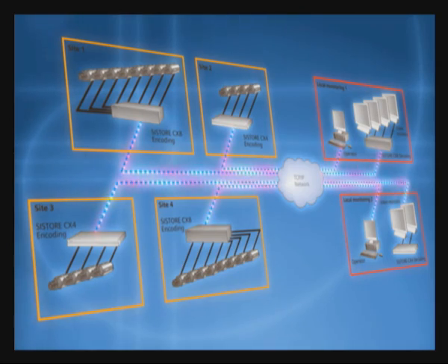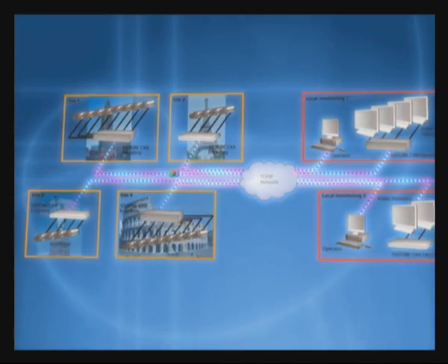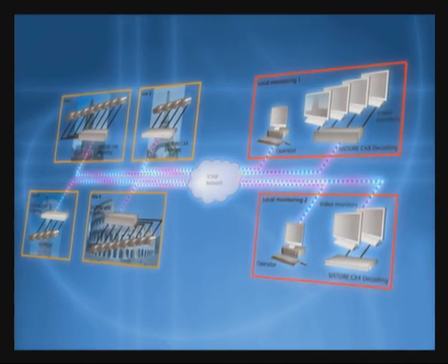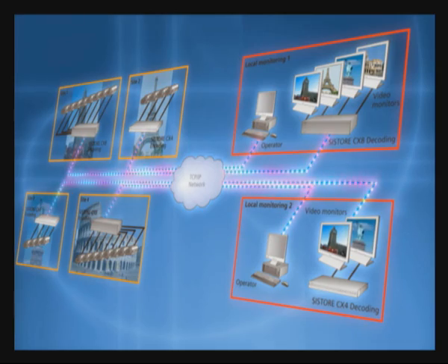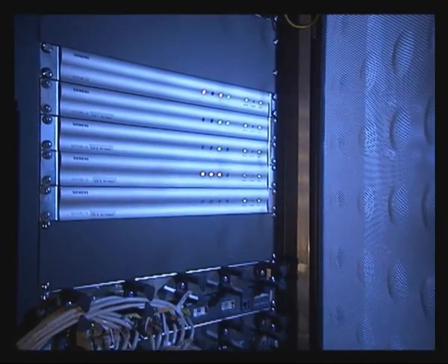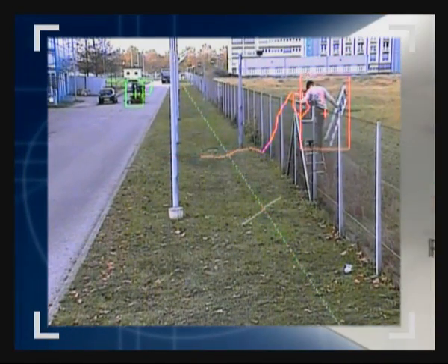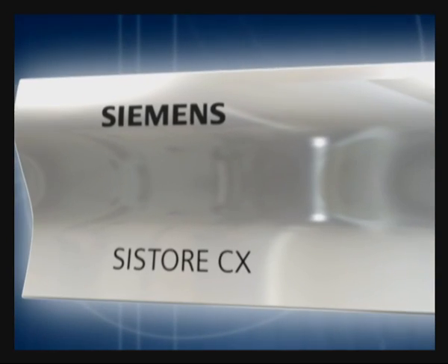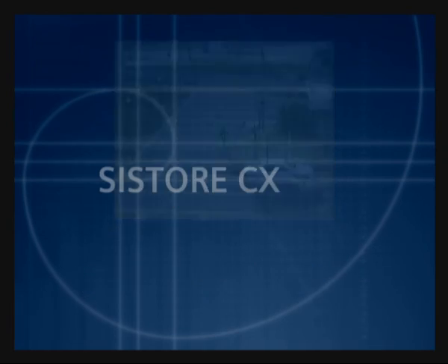The first was Systor CX, a high-performance video codec enabling simultaneous transmission and receiving of streaming video images over an Ethernet network. Further development then enabled recording of this video whilst continuing to both transmit and receive the streaming video. And now the next evolution has arrived: reliable outdoor video motion detection with object tracking. The name for this is Systor CX with Enhanced Detection Solution, otherwise known as EDS.